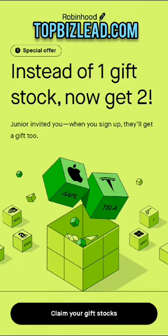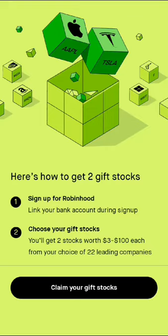It's going to bring you to this page. Scroll to the bottom. They're going to say here's how you get two free gift stocks. Link your bank account during sign up when you sign up for the Robinhood app, and then get your two stocks worth $3 to $100 each.